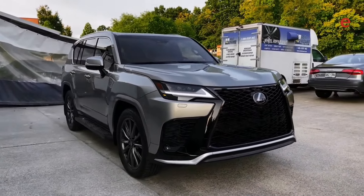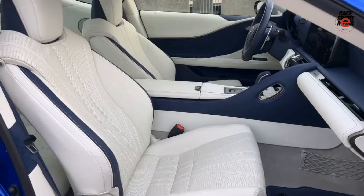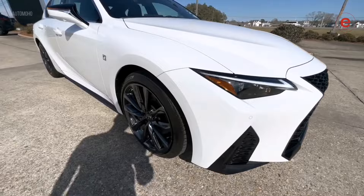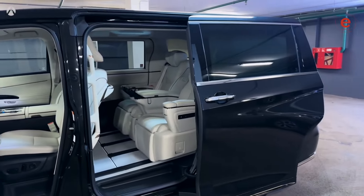In this video we'll highlight the 10 best Lexus models, and at the end we will answer the question: which Lexus model is the most popular among all generations?